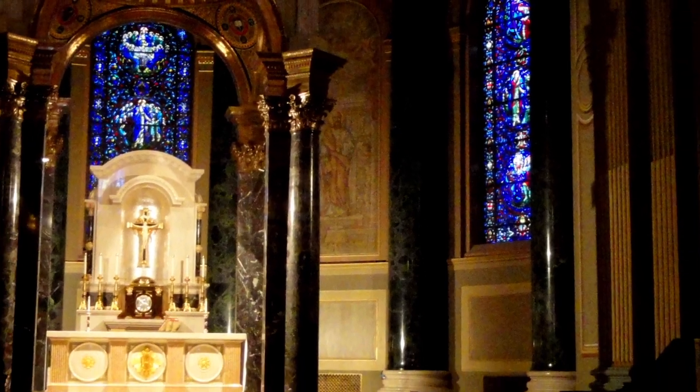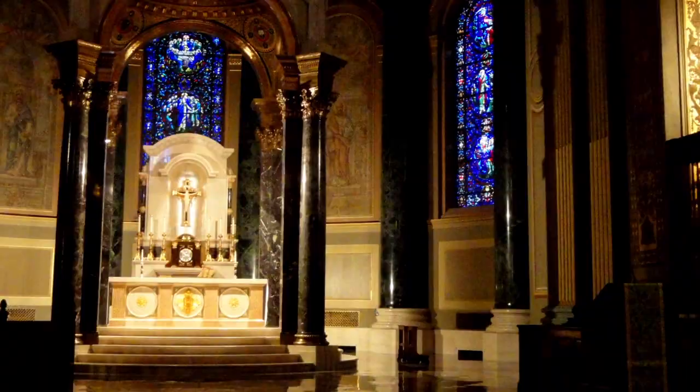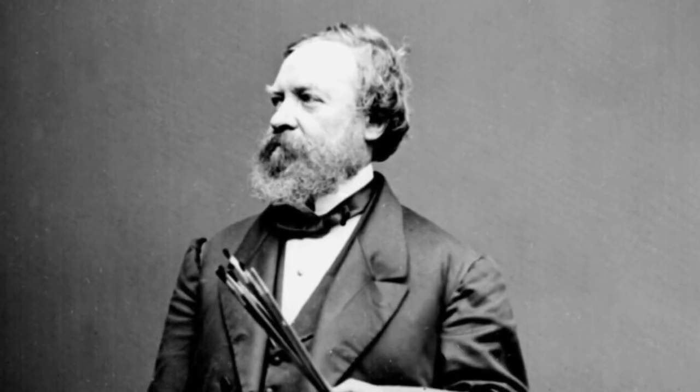The interior of the cathedral is cruciform and designed in traditional Roman Corinthian style. Over the grand altar is a painting of the crucifixion by Constantine Grumidi.